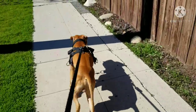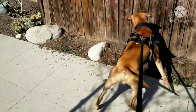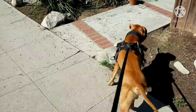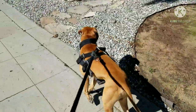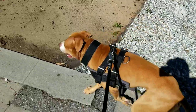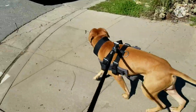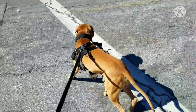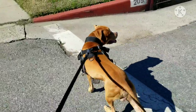We'll do some sprints with the ball — fetching with the ball and a resistance band. I can't videotape that because there's no one there to help me. We'll also do some resistance sprints with the resistance band and then some flirt pole. We usually do about four miles of road work, but today is just about a mile, a little over a mile, just to warm him up.